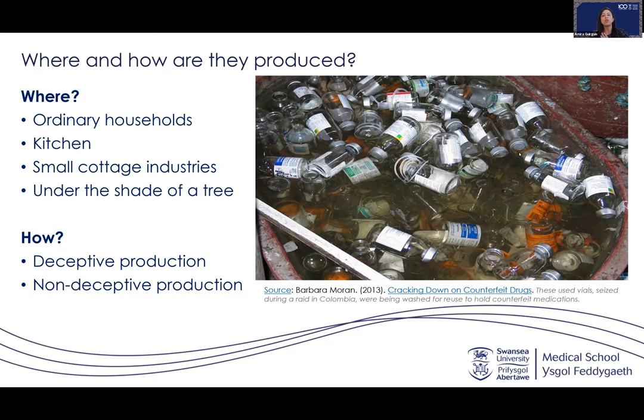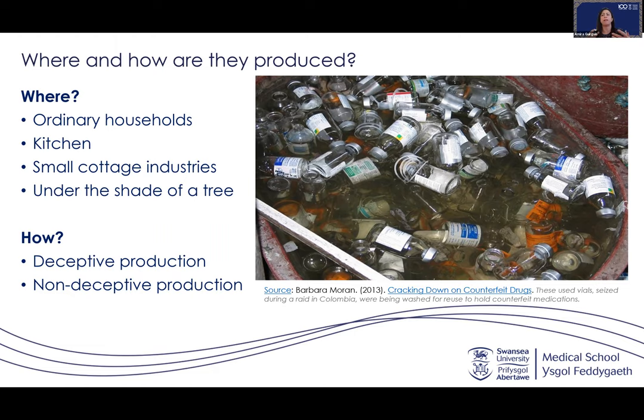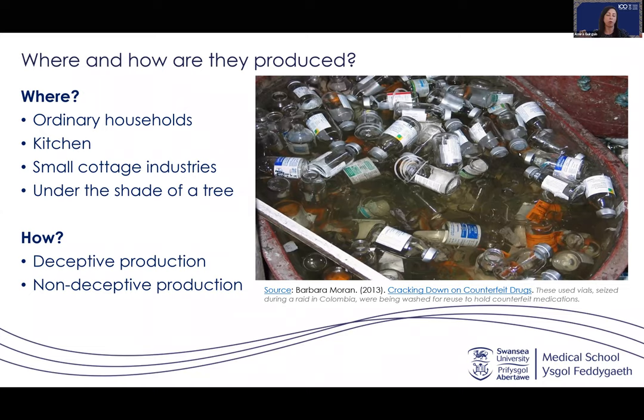Counterfeit drugs are produced in two main ways: deceptive and non-deceptive. In the deceptive type, the consumer cannot recognize the counterfeit product by visual inspection alone because it is perfectly made to resemble the original — you need an evaluation test to confirm it. In the non-deceptive type, the consumer can easily recognize it as counterfeit because the tablet is disintegrating, has non-uniform colors, shows poor compression, and has poor labeling on the pack.